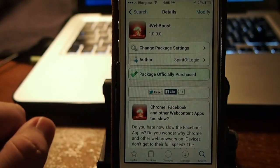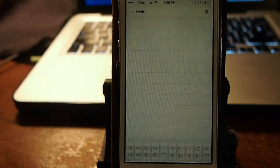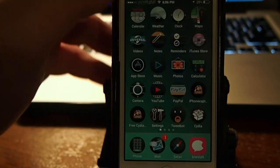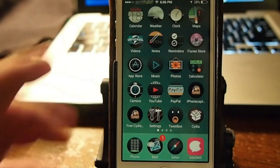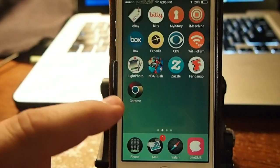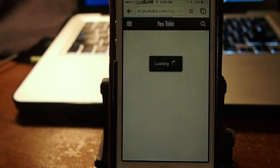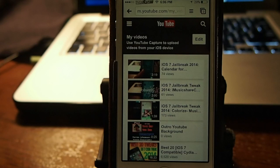Let me give you just a little demonstration here. I have Chrome installed, and the only application that is technically allowed to run this by Apple is Safari. So the jailbreak developers have found a way to include it in other things such as Facebook, Twitter, Chrome — all things of that nature.